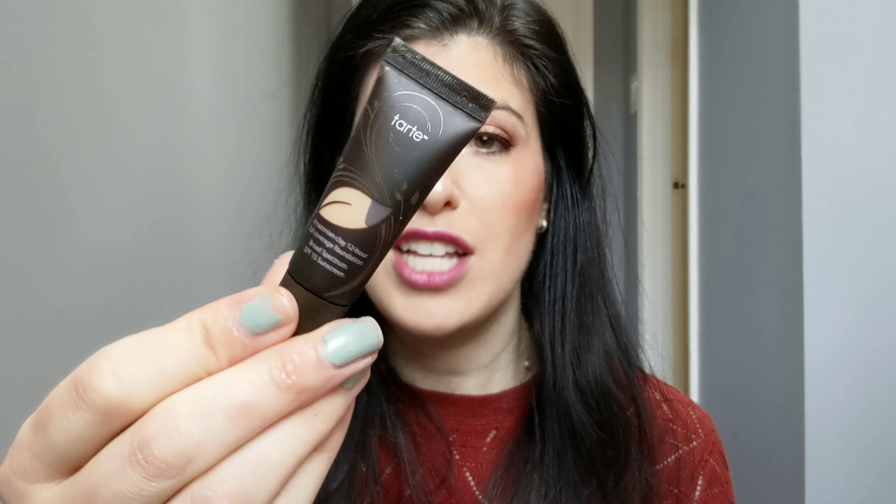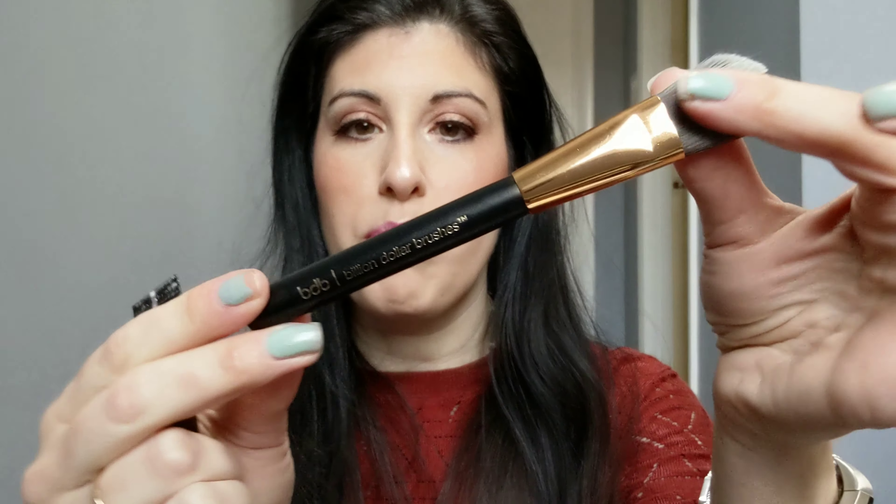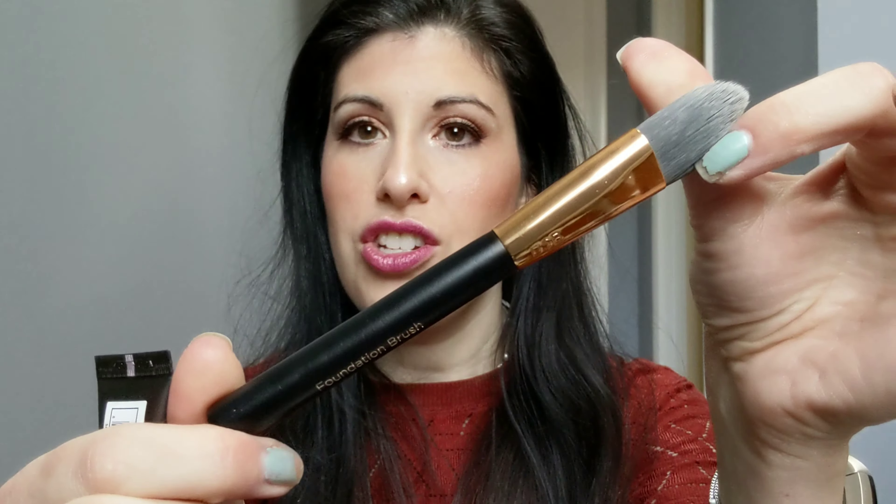Next up on my face is this Tarte Amazonian Clay 12-Hour Wear Full Coverage Foundation. I think it did a really nice job covering up — I didn't spread it on too thick or anything like that. I did use this Billion Dollar Brushes Foundation Brush. Normally I use a stippling brush because I'm not a huge fan of these kind of thick paddle brushes because sometimes I feel like most of the makeup gets caught in here, although I kind of feel like that happens with most brushes.